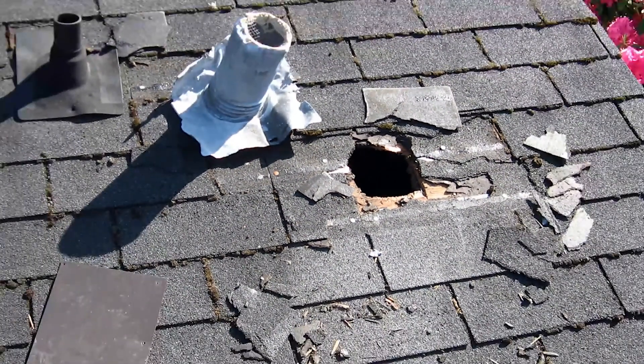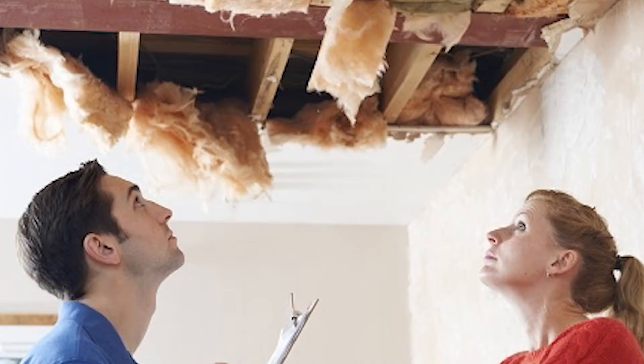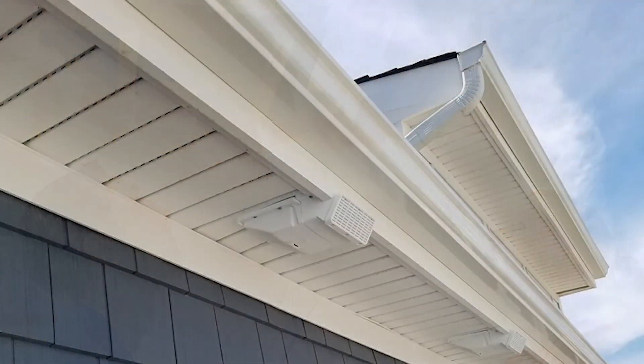The Soffit Vent is a revolutionary alternative to venting through the roof. Cutting holes in the roof's sheathing can and often does create roof leaks and catastrophic water damage in the attic. Venting through the roof can also void a roof warranty in certain cases. The Soffit Vent now offers builders and homeowners the ability to vent bathroom exhaust fans through the soffit safely and effectively.